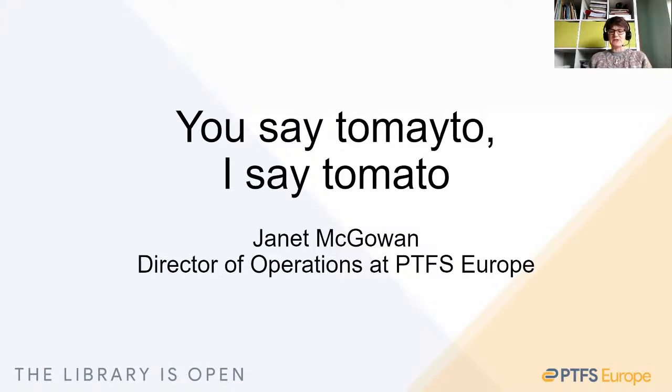As we know, Koha is in use in hundreds of libraries around the world. But of course, libraries have their own workflows and ideas of what they want from a system. In calling this session 'You Say Tomato, I Say Tomato', I hope to highlight some of the changes that we've habitually made for customers, and showcase how Koha gives us the flexibility to manage different requirements.